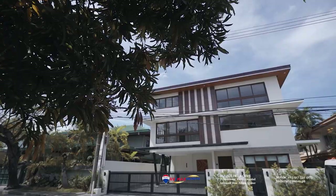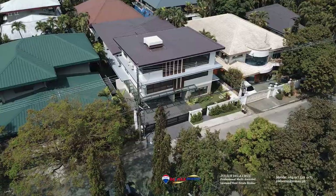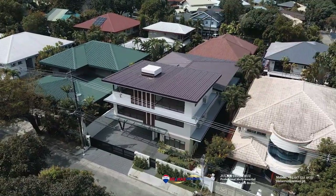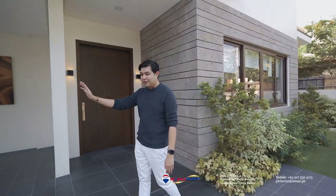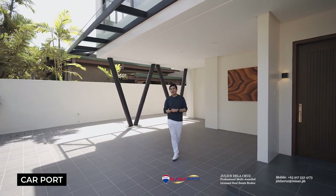The clean lines, the use of greens, natural colors, top quality materials, and the natural textures make up its overall beautiful curb appeal. Just before we enter this lovely home, you will find that it features a very spacious four-car carport.